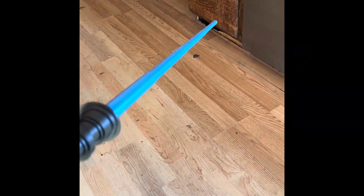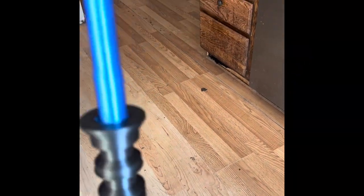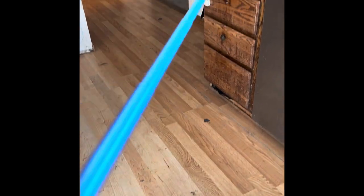My oldest son Xavier made this lightsaber thing with his 3D printer and I thought it was really fun and entertaining. Don't mind the dirty floor in the background — dogs, cats, all the good stuff.